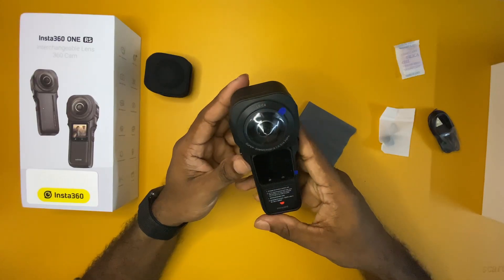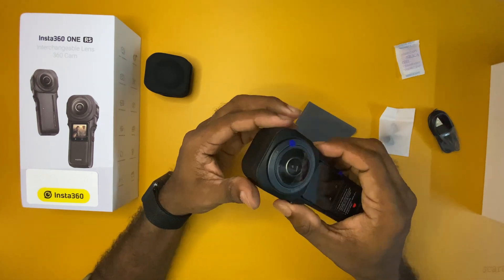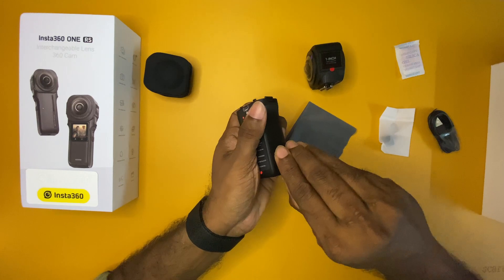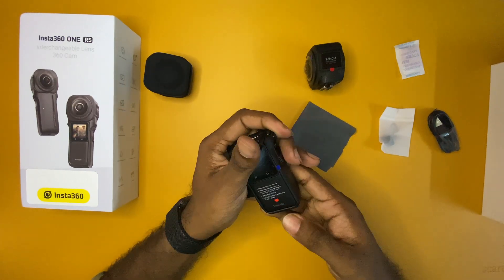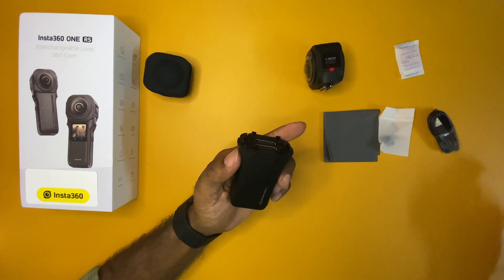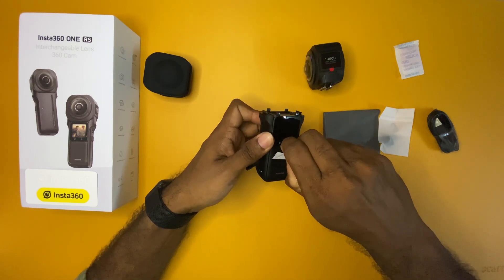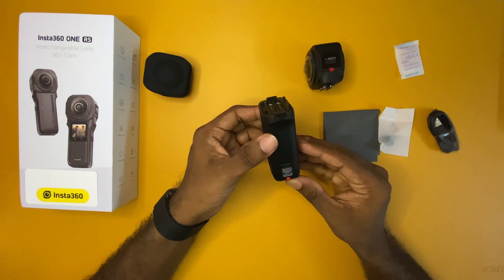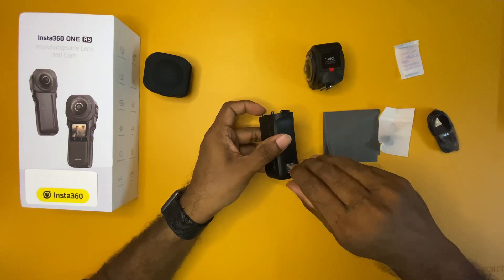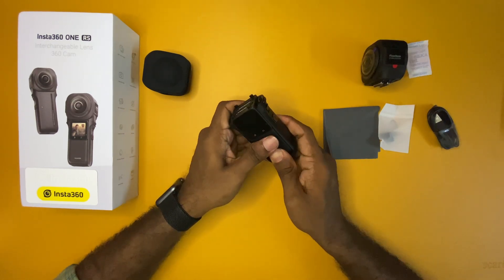Some basic instructions are provided on these documents. Now let's take out the different components from their mounted position. There are a couple of buttons on the side of this camera. Once you press those buttons, you can separate the lens component from the core component. The core component and the battery component are integrated together inside a mounting bracket. It was a little harder to remove them initially, but after the first time it was quite easy. You will find some instructions and stickers attached to the battery and mounting brackets, which you can remove.